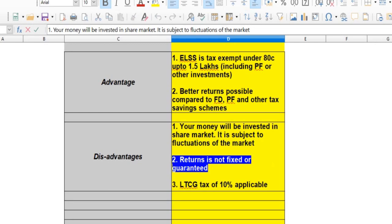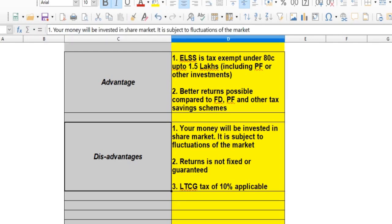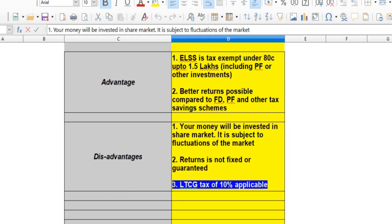Share market — in this share market, you can get your return. The main issue is tax exemption. Long term capital gains is tax applicable. You can get your return from long term capital gains.